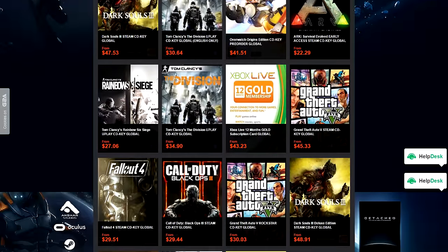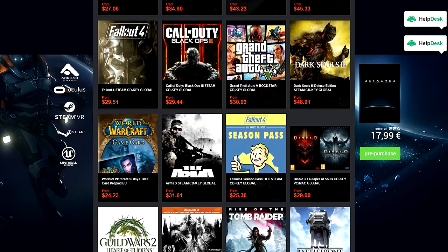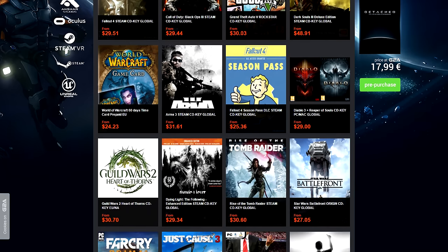Never pay full price for games ever again. G2A offers the cheapest CD keys you can find anywhere. Check them out by clicking on the link below.